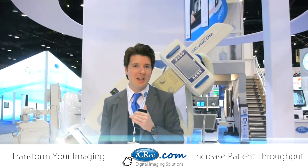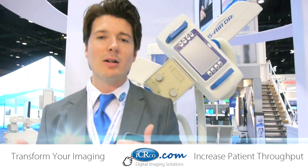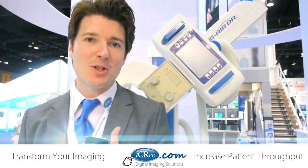I'm Doug Vale, Marketing Communications Manager for ICR, live at Booth 4311, talking about CRs, DRs, CTs, PACs, and acquisition software.